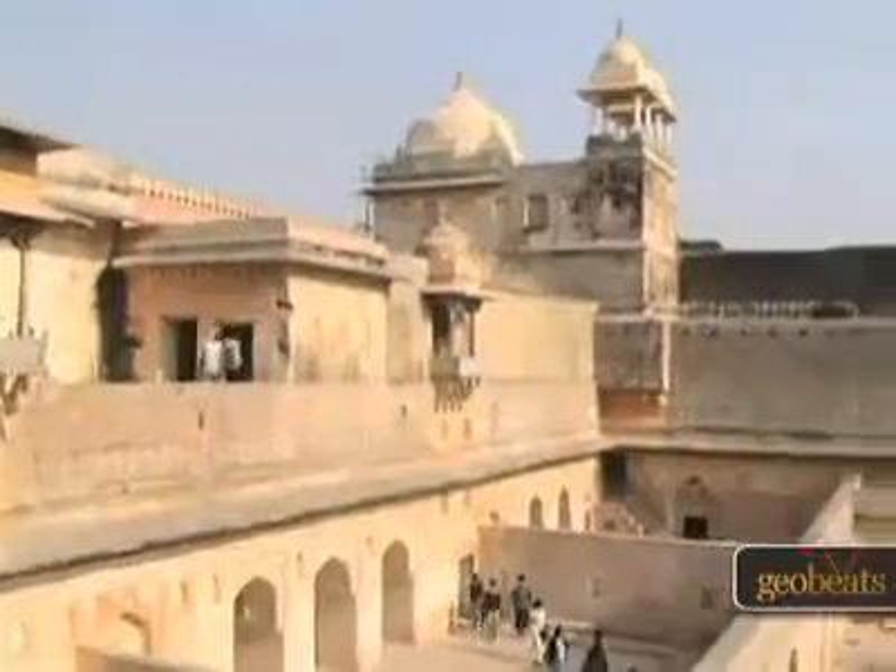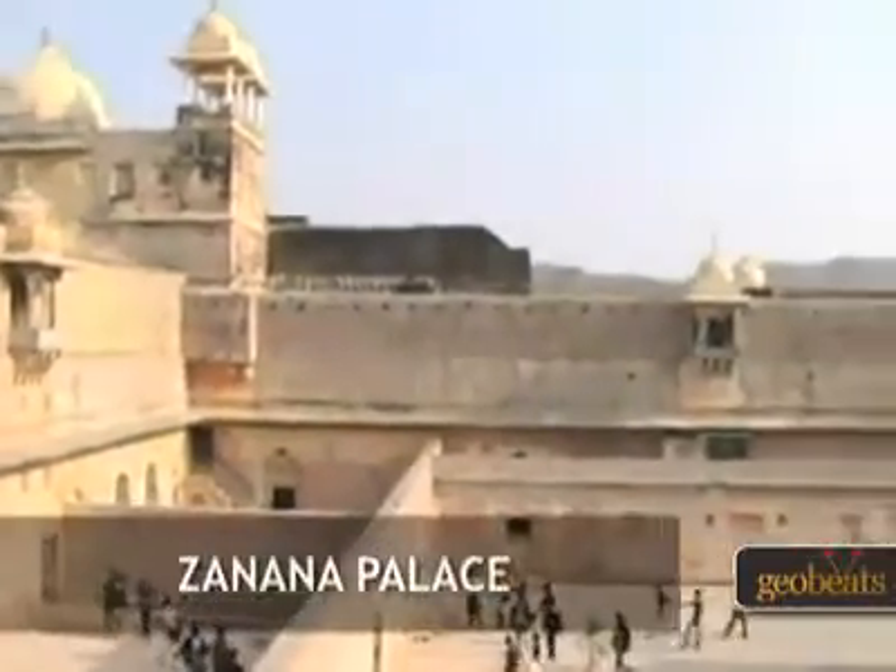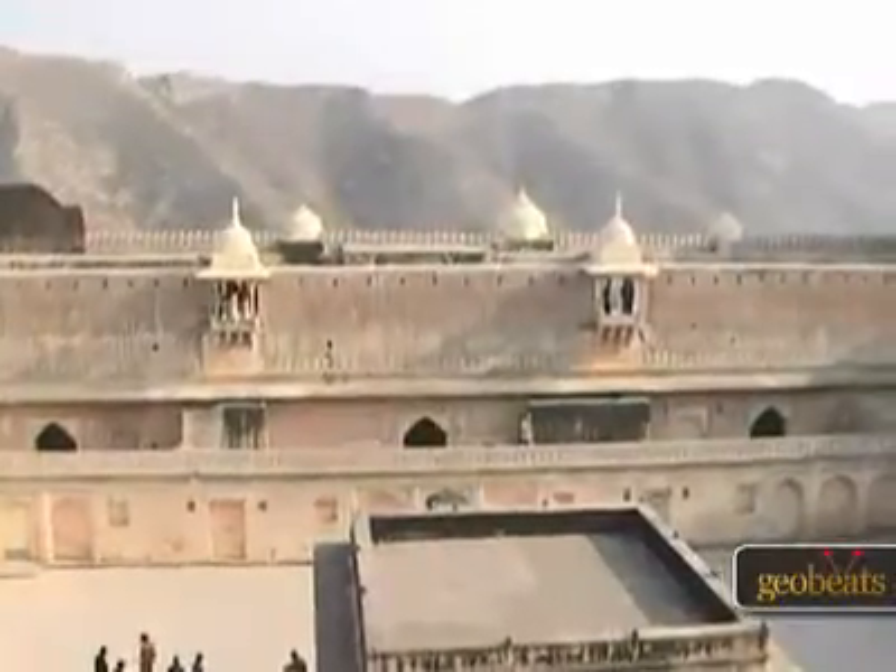In the fourth part of this complex is the Zenana Palace, which was for women who could stay and have their own privacy. It was designed in such a way that it was connected through a courtyard, but they could still get their privacy.